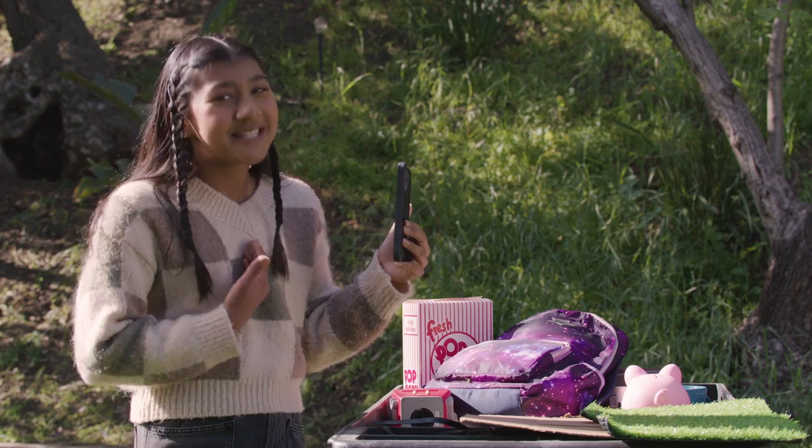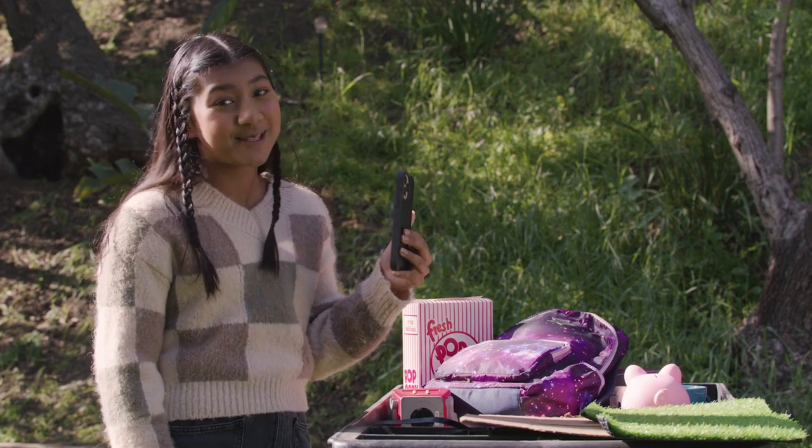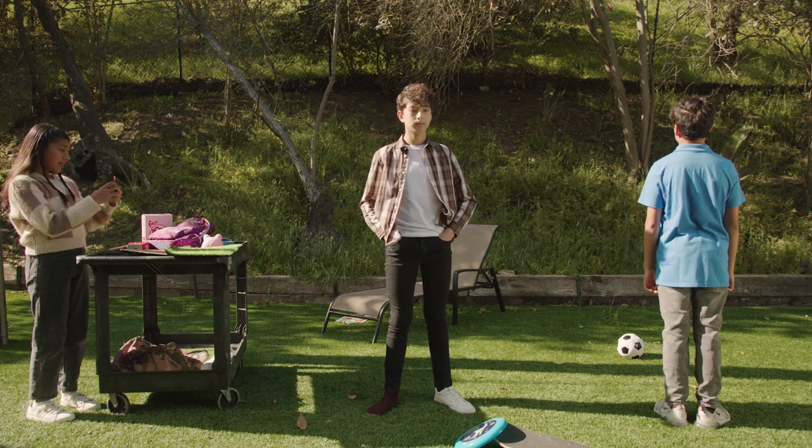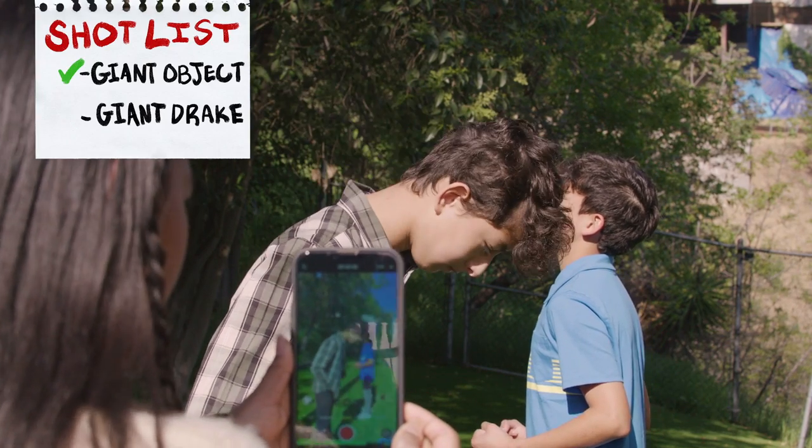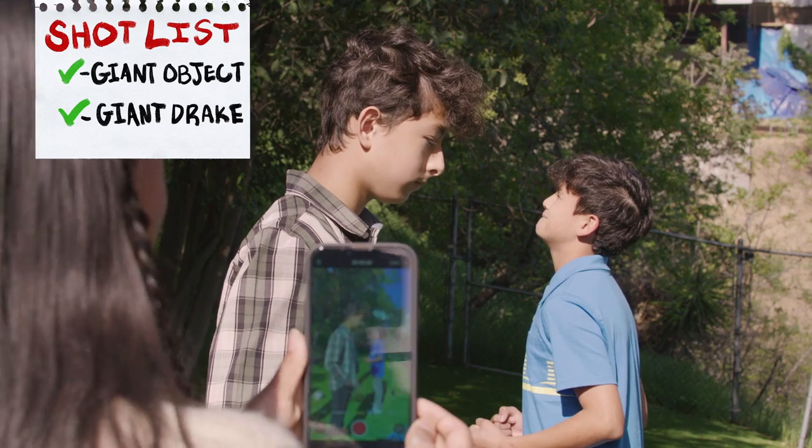Now, as the camera person, it's up to me to make sure it looks like they're talking to each other. Kaden looks straight ahead and up. Drake looks straight ahead and down. Not so much. Perfect. So now that you've learned how to get the shots, let's put them to use.